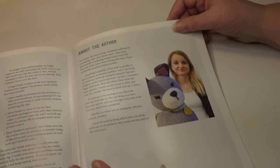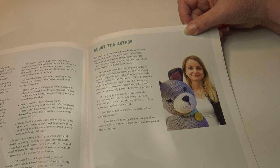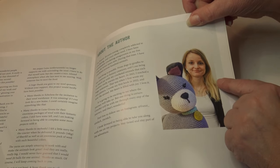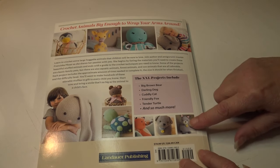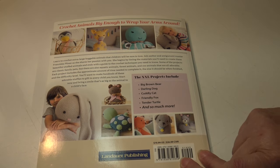There's also an article about the author. She's 29 years old, completely addicted to crocheting and crazy about wool — you can read more about her in the book. On the back of the book it says this is $19.99 in the United States and $26.99 in Canada.